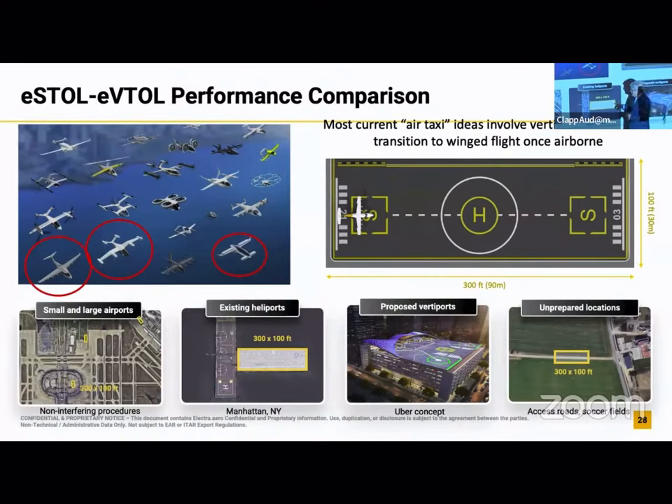And if you can do that, you can operate all kinds of places, including at parts of large airports where you don't have to wait in line to use the big runways. You can get in and out of vertiports, roads, soccer fields, and the tops of parking garages. There's a lot of interest in this field — this is a sampling of like 20 of the probably 100 ideas out there of people trying to use electric propulsion for urban air mobility, the sort of Jetsons flying car idea. It was really popularized by Uber a couple of years ago in a program called Uber Elevate. A lot of money has been poured into that.